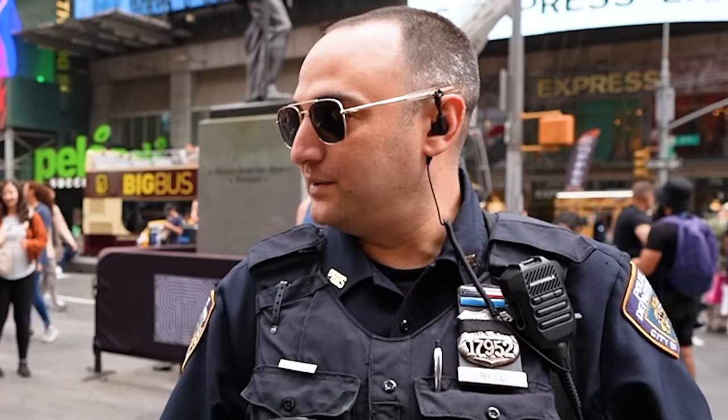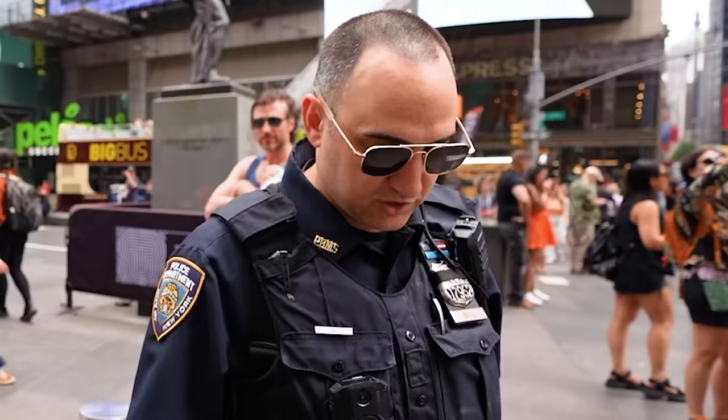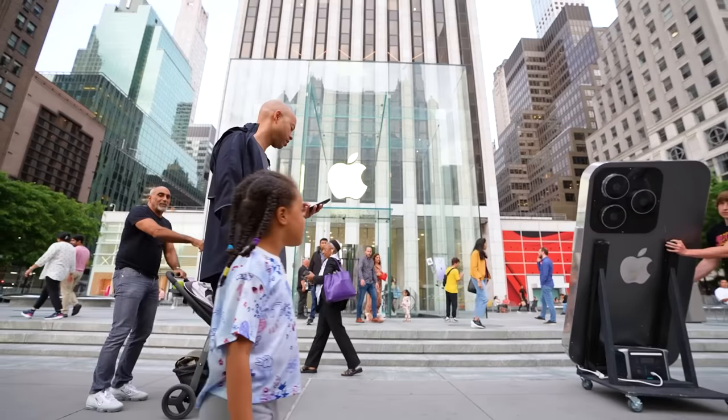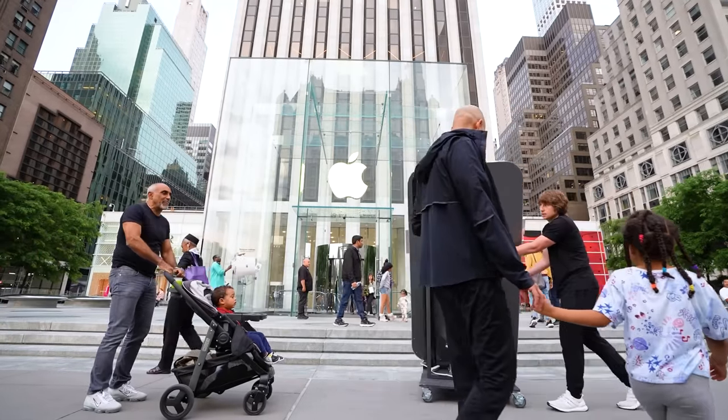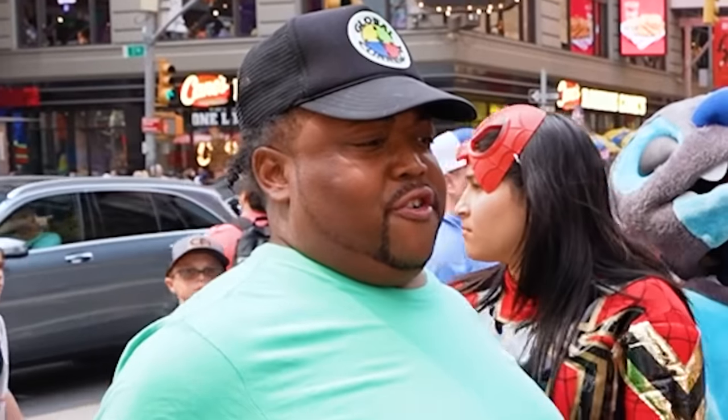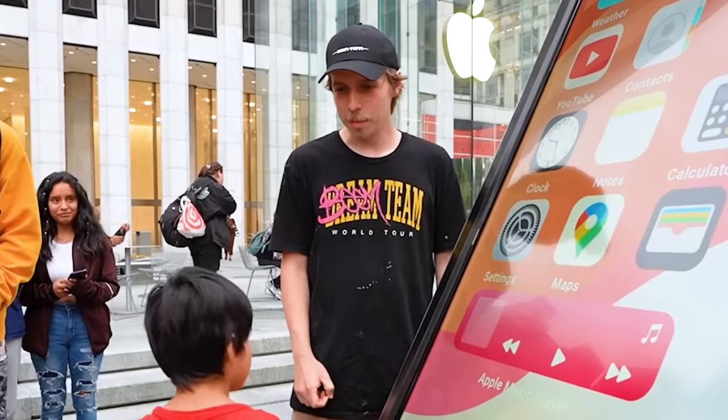We're in Times Square making a YouTube video. It's taking up space but we just want to get some pictures. The public reacts to the giant phone — 'Why is it so big? Is that the 15 Pro Max? How much would you pay for this?' One kid almost breaks it. The phone draws a huge crowd of curious onlookers.